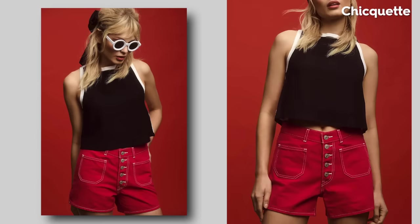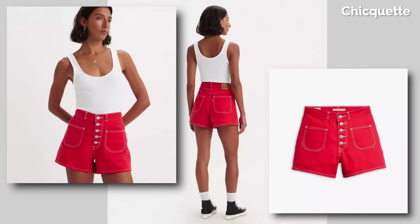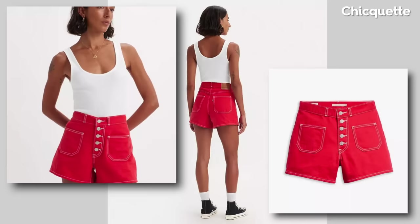These adorable red 80s mom shorts are everything summer and more. They look so unique and feminine, and in a trending red color that we see this year, they can be styled easily with a cute pair of wedges and a white linen shirt.